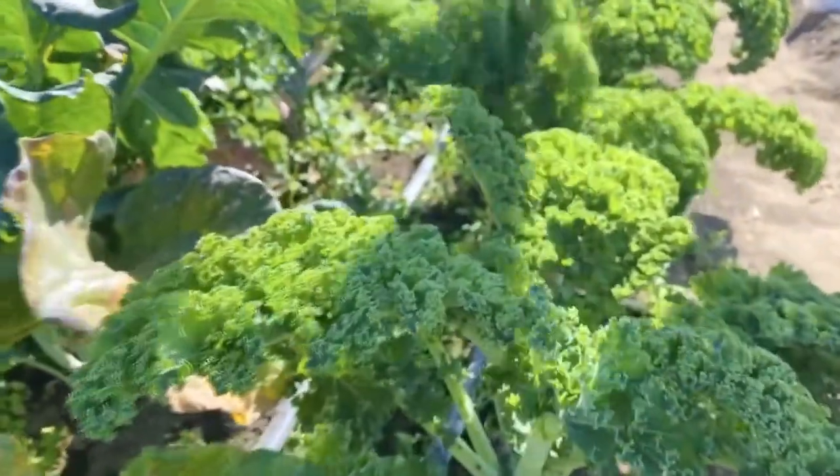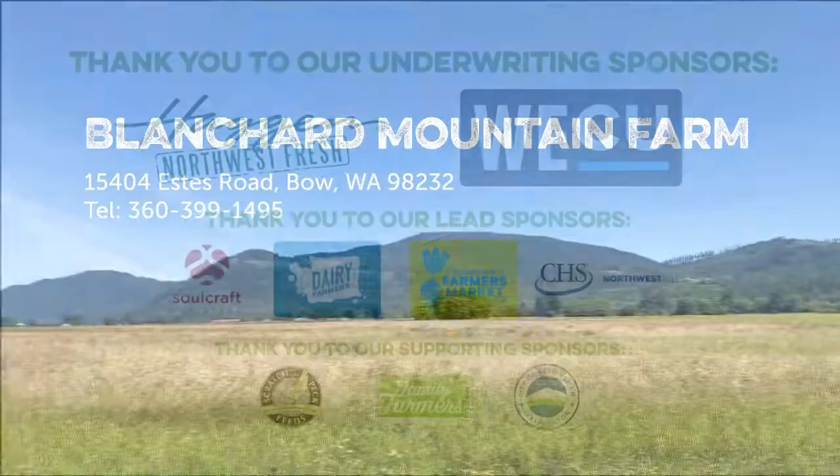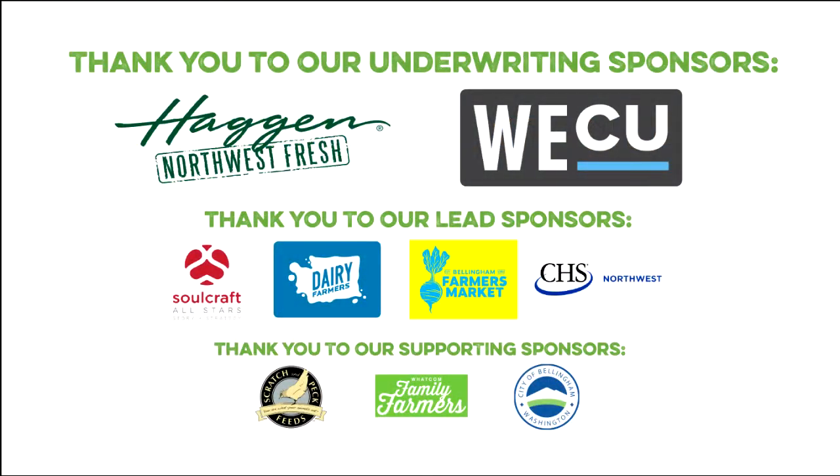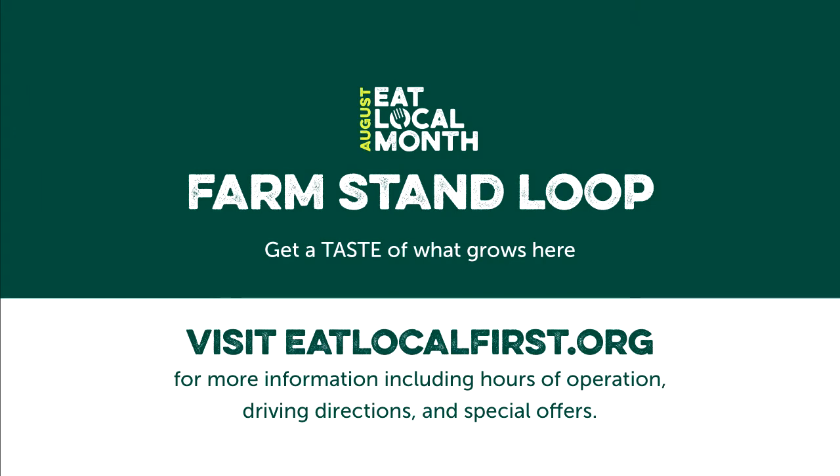We hope you come visit us this summer or fall and enjoy our farm stand. We'd be happy to give you a quick tour of our farm, or you can just come and enjoy the beautiful view of Blanchard Mountain while you're here. Thank you very much.